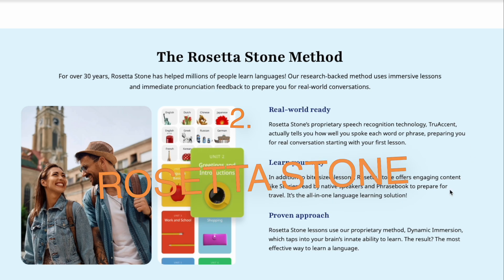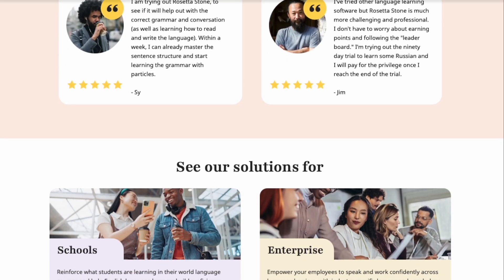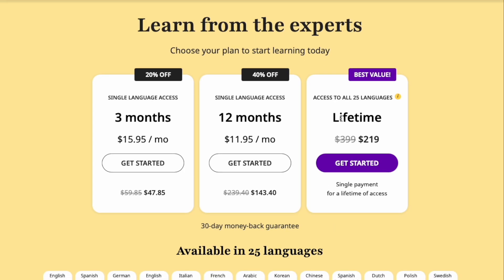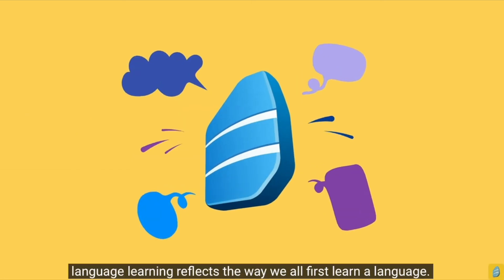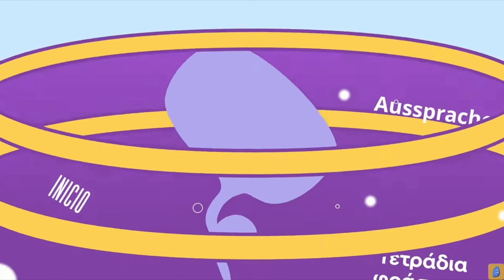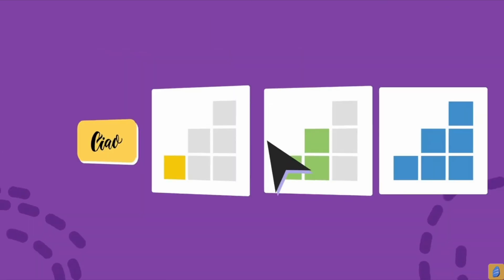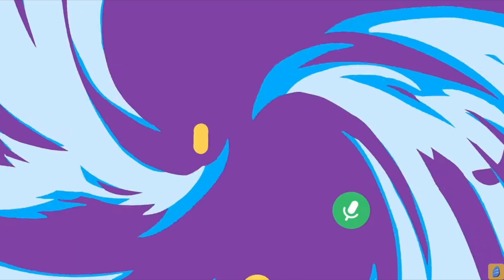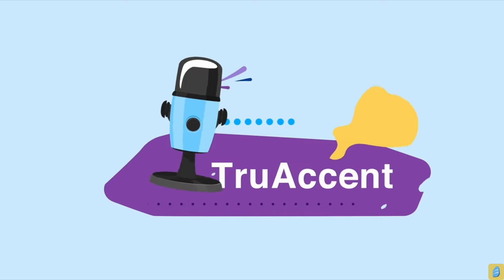Number two is Rosetta Stone, rated 9.0 out of 10. Rosetta Stone is renowned for its immersive method, and its AI-powered TrueAccent technology provides instant, precise feedback on your pronunciation, helping you sound more natural by identifying even the smallest mistakes. Its immersive approach uses AI to determine when to introduce new content based on your progress, ensuring the learning experience remains challenging yet supportive. While its no-translation method can sometimes be challenging for total beginners and it is on the pricier side, its long-standing credibility and structured approach make it an excellent choice. I admire Rosetta Stone for its commitment to immersion — a critical factor for mastering a new language.